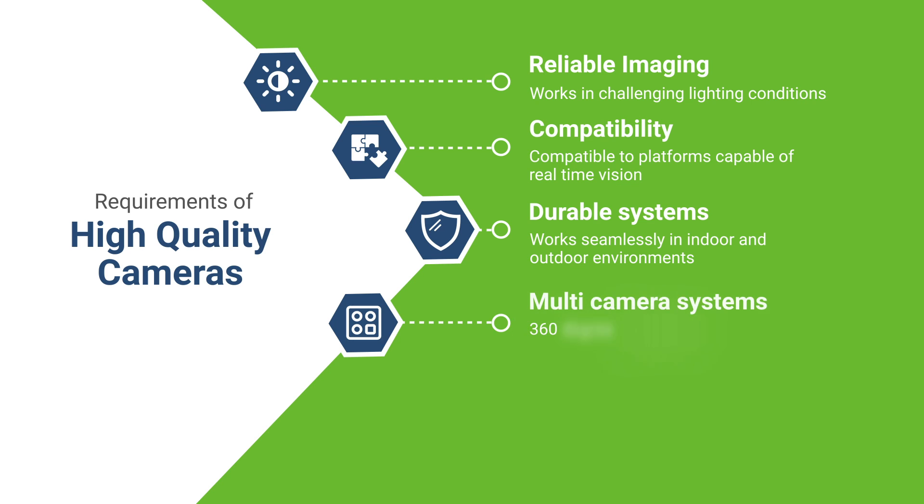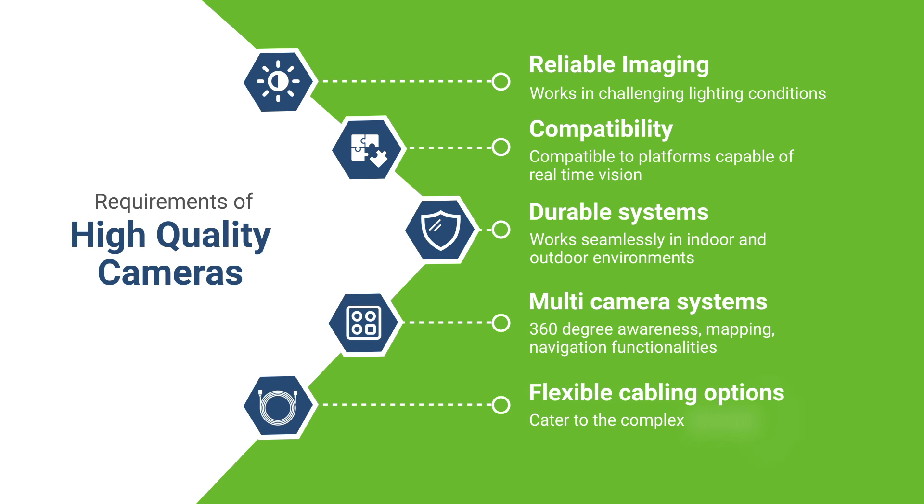Additional requirements include multi-camera systems for 360-degree awareness, mapping and navigation functionalities, and flexible cabling options to cater to the complex structure of AMRs.